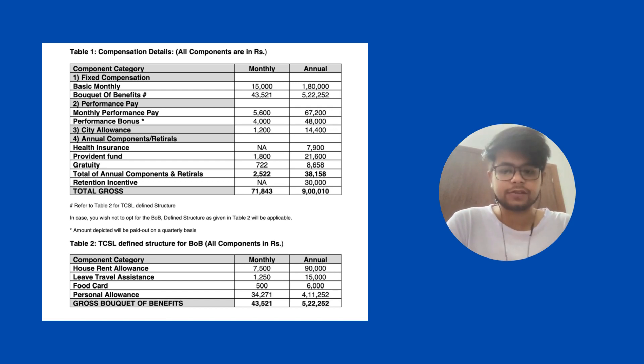If your offer letter has something along these lines, you can ask your HR for a description of the same. As of now, all I know is that they pay this performance pay quarterly and not monthly. There is also another thing called city allowance, which you will get around 1,200 rupees.